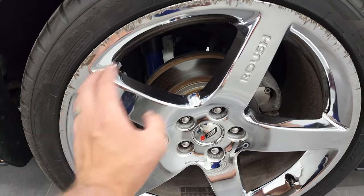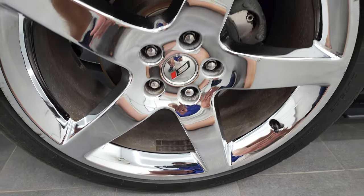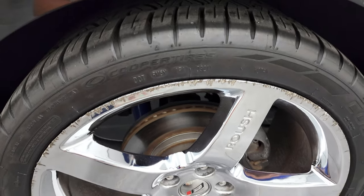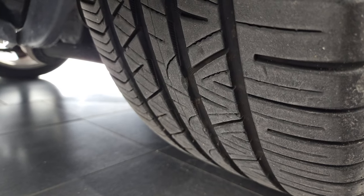This one does have one rim that has some curb rash on it, and unfortunately there's no way to repair this type of rim with the chrome on it — but that's why we do the videos. You can see the back tires have just as much tread as the front tires.